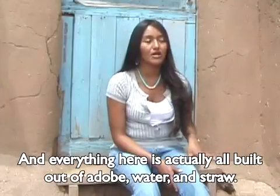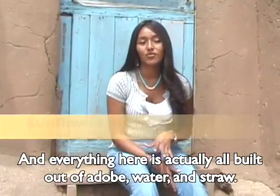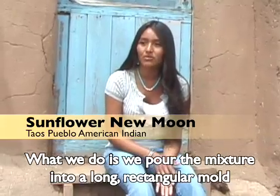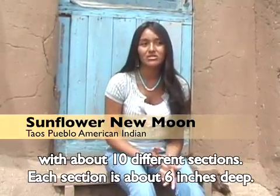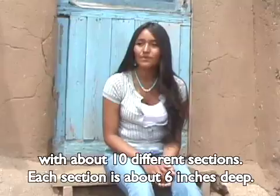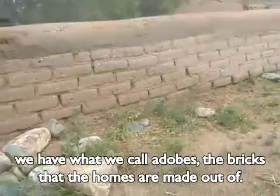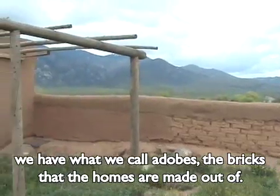Everything here is actually all built out of adobe, water, and straw. What we do is we pour the mixture into a long rectangular mold with about ten different sections. Each section is about six inches deep. We let the mixture set for a few days or so, and once it is dry, we have what we call adobes — the bricks that the homes are made out of.